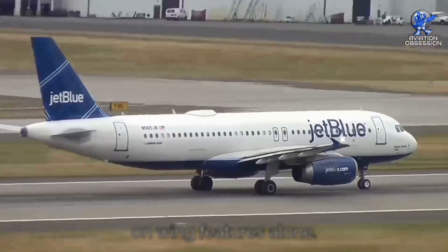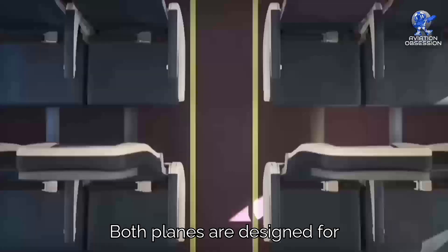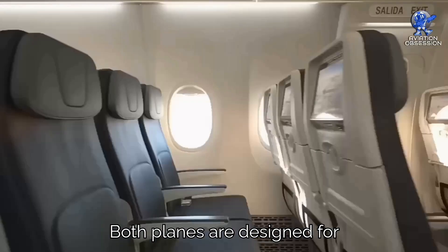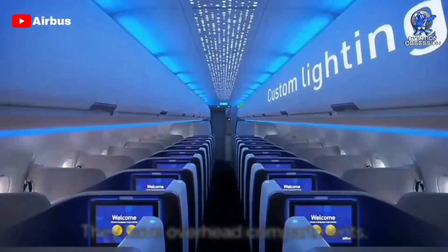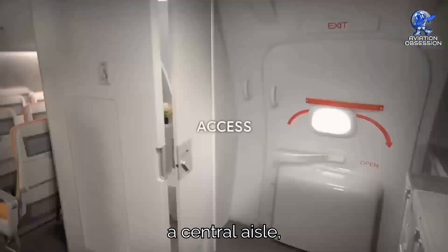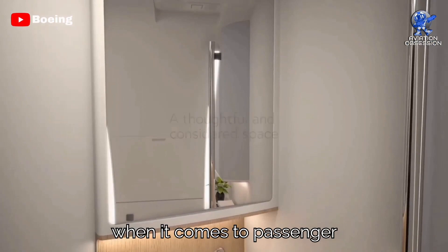Now let's dive into what's inside these aircraft. At first glance, it's hard to spot major differences. Both planes are designed for short and medium-haul flights, featuring a 3-3 seating configuration and often a front business class section. They have overhead compartments, a central aisle, and lavatories at the front and rear. However, there are notable distinctions when it comes to passenger comfort and the overall experience.